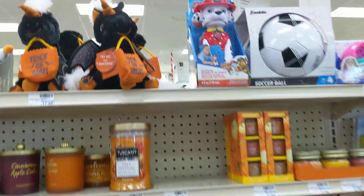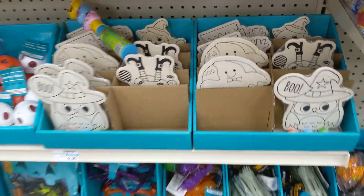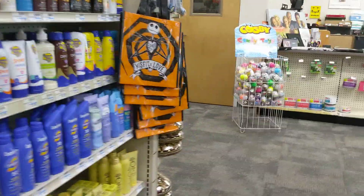They definitely have some things. There's this — oh my, okay that's cool. They have some like Halloween paint things, and like a misfit love sign here.